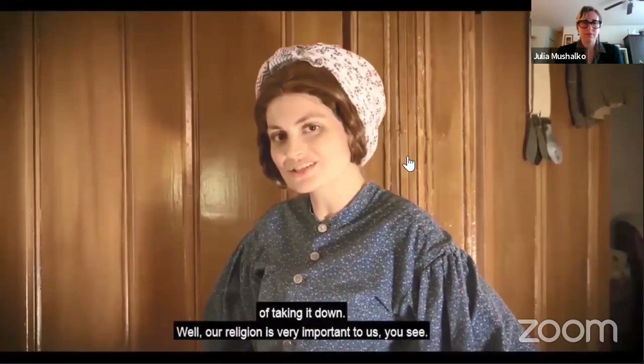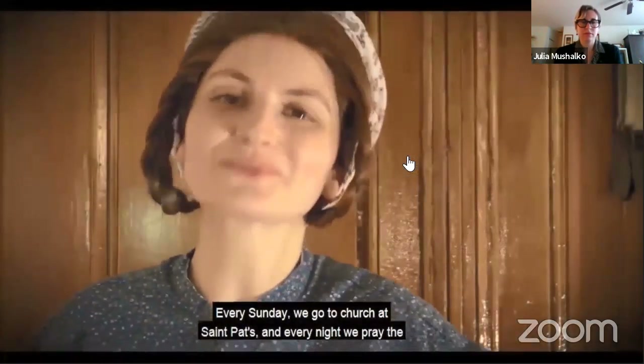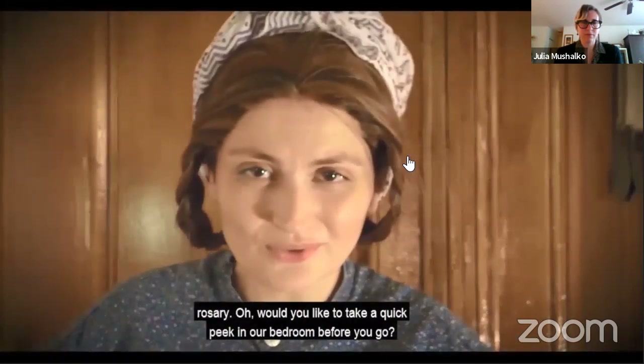Our religion is very important to us, you see. Every Sunday we go to church at St. Pat's, and every night we pray the Rosary. Would you like to take a quick peek in our bedroom before you go?